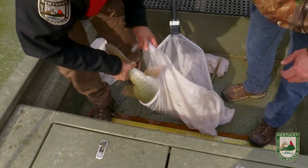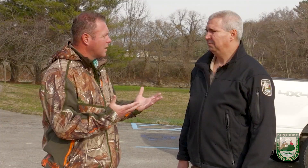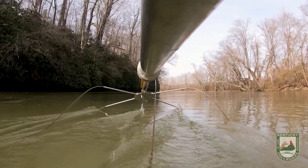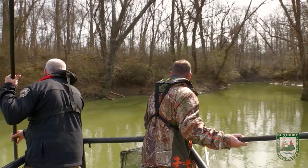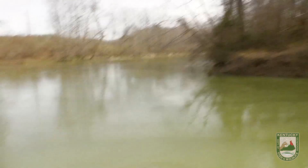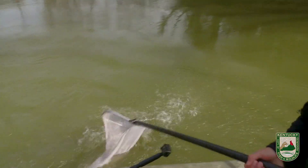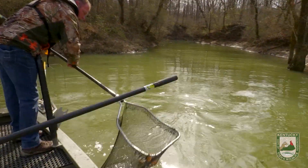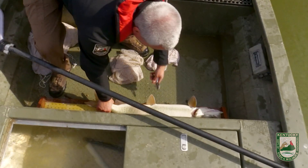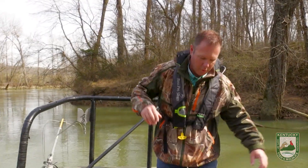Now it's time to get her back into the live well for safe transportation. Typically we'll spawn anywhere from 12 to 25 females each year. We got another one — a 39-inch female. That's right in the wheelhouse for what you're looking for, right up to 46 inches.